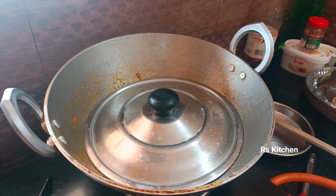You can mix the masala and mix it with the curry. You can mix it with the chicken.